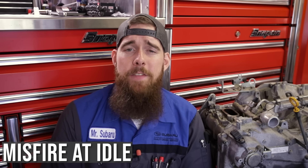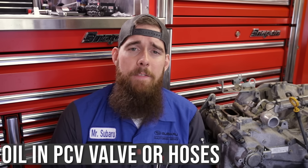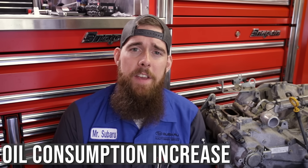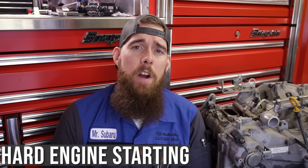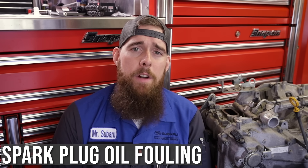If your valve happens to stick open, you might experience some of the following conditions: engine misfires at idle, lean air-fuel mixture, the presence of engine oil in the PCV valve or hoses, an increase in engine oil consumption, hard engine starting, possibly black smoke from the tailpipe, and oil fouling of your spark plugs.